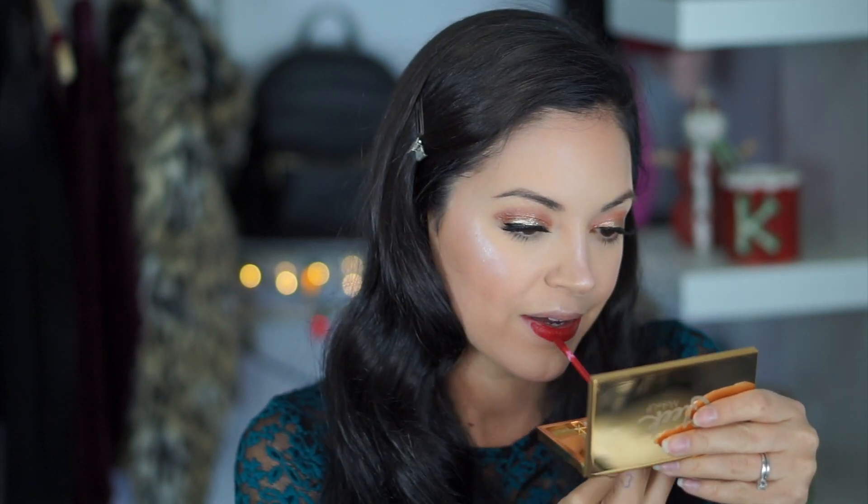Now it's time for lips. No holiday look would be complete without a nice red lip, so I'm going to take this Morphe Liquid Lipstick in the color Bonnie. A little secret I do to make your lips look bigger is I put a lot of extra on my bottom lip and then press them together and go above my natural lip line. Then just straighten out the points. This is such a pretty red — it's just so Christmas-y, I love it.